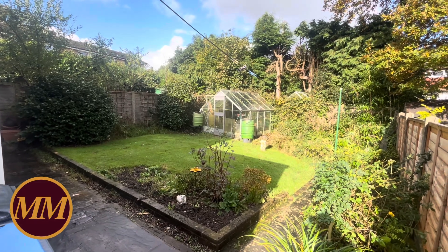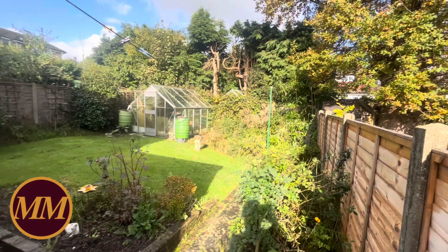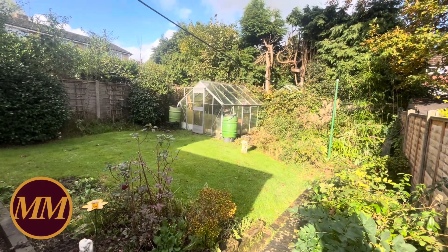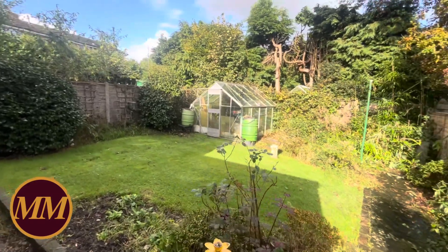That is number 44 Pasture Hill Road — hope you found that video helpful. If you're seriously looking for something like this, please get in touch with our Hayward Heath office. Ring us on a Sunday — we're there between 10 and 1 every Sunday. Do subscribe to this YouTube channel, thanks for watching.